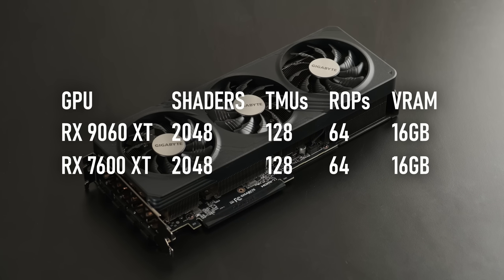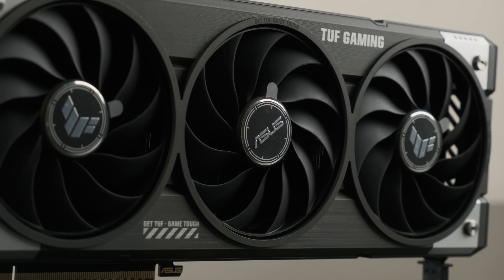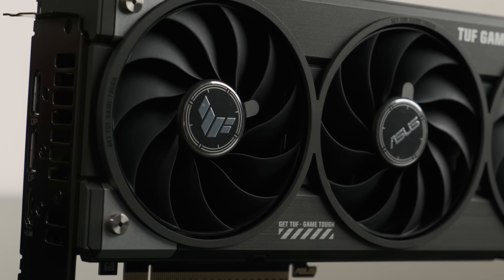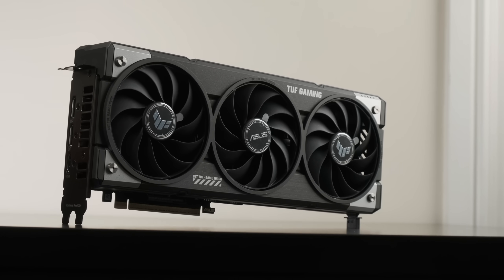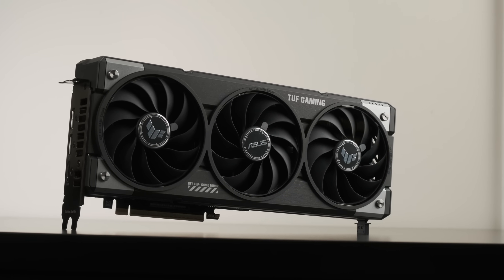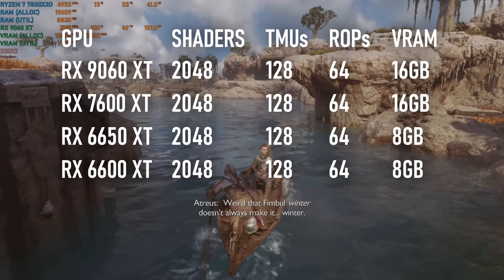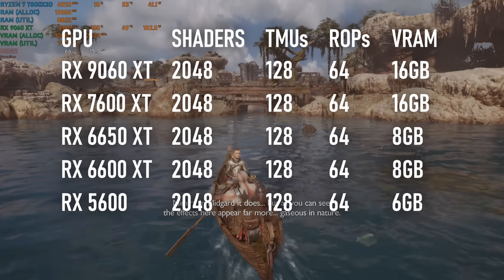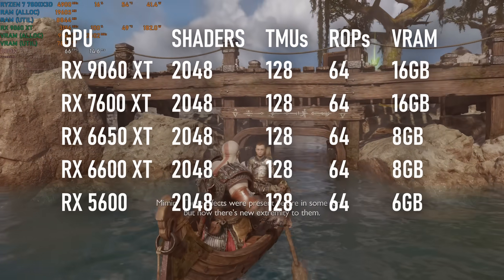The RX 7600 XT has the same core configuration as the new model, with the RDNA 4 card boasting improvements to clock speeds and cache, as well as a node shrink from 6nm to 4nm. This makes it possible to see exactly how much RDNA 4 improves over RDNA 3, and indirectly over versions 1 and 2 as well. The RX 6650 XT, 6600 XT, and the OEM-exclusive RX 5600 are also a match in terms of number of shaders, so it's technically possible to directly compare all four generations of RDNA just from those cards.